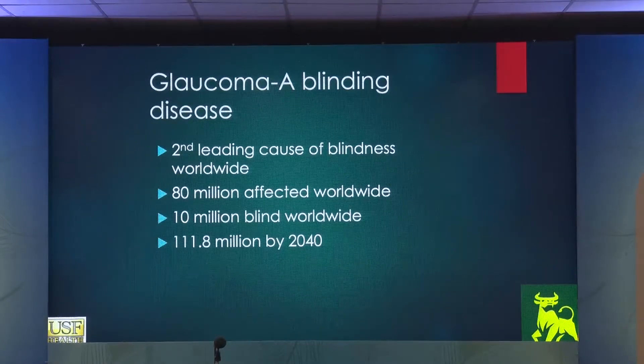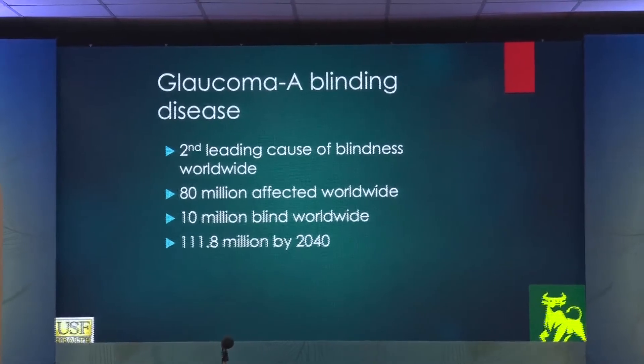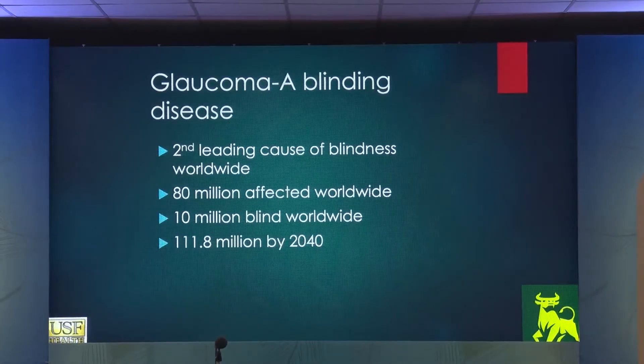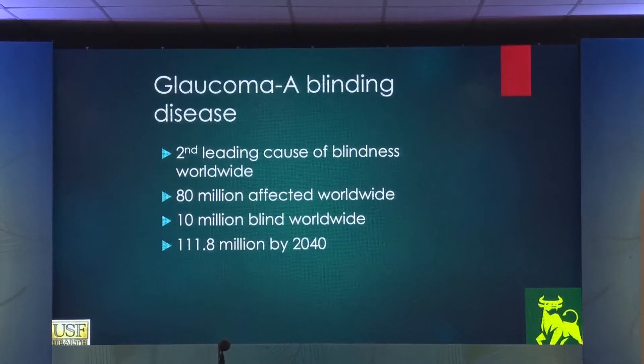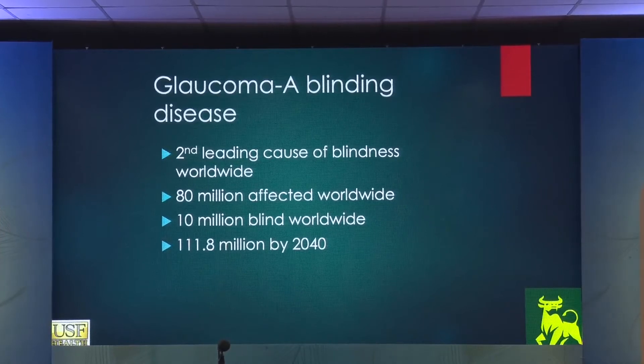Glaucoma, as we know, is a blinding disease — the second leading cause for blindness worldwide. 80 million affected worldwide, 10 million blind worldwide, and about 100 million by 2040. As the population is aging, the incidence of glaucoma is going to increase, becoming a tremendous burden right behind cataract. At least with cataract surgery, you can restore vision. Glaucoma, untreated, will lead to permanent blindness, and once vision is lost, there's no going backwards.